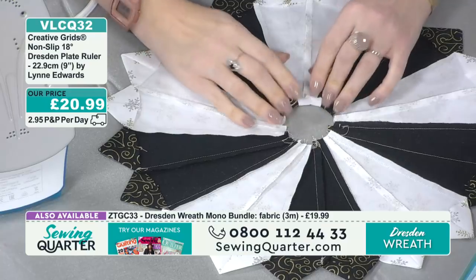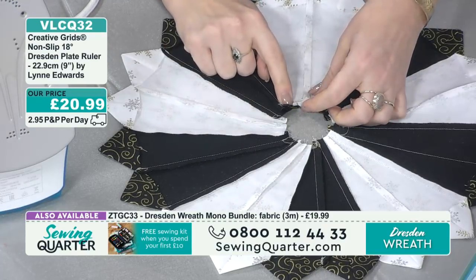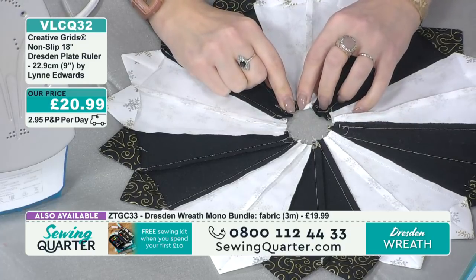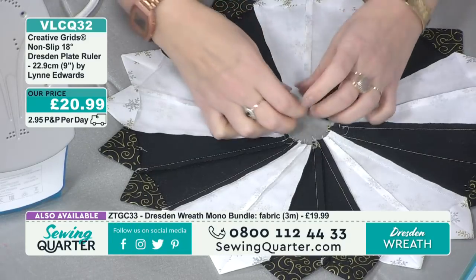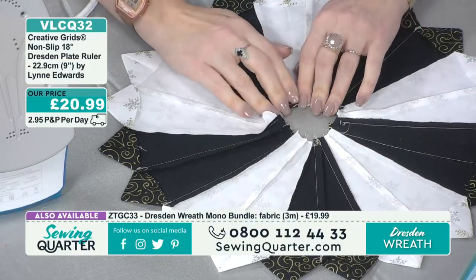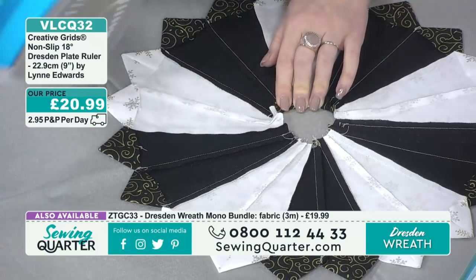Because we've left these seams slightly open, it's going to fold over nicely to create a curve — just press that down. You can put a dot at the bottom to mark how far to sew if you're unsure. But honestly, there were probably moments where I went a bit too far or stopped a bit too soon, and it sorts itself out in the turning. Just don't be too concerned — it's quite forgiving. Just leave a little gap at the bottom and you'll be fine.